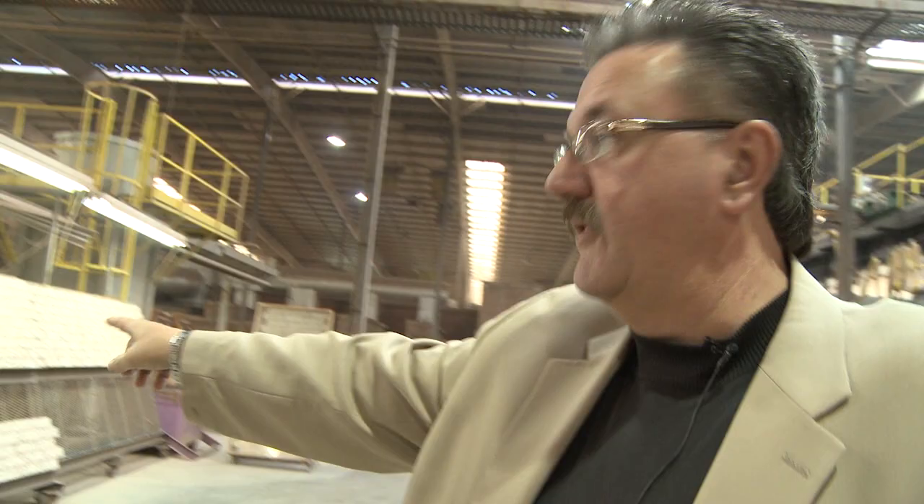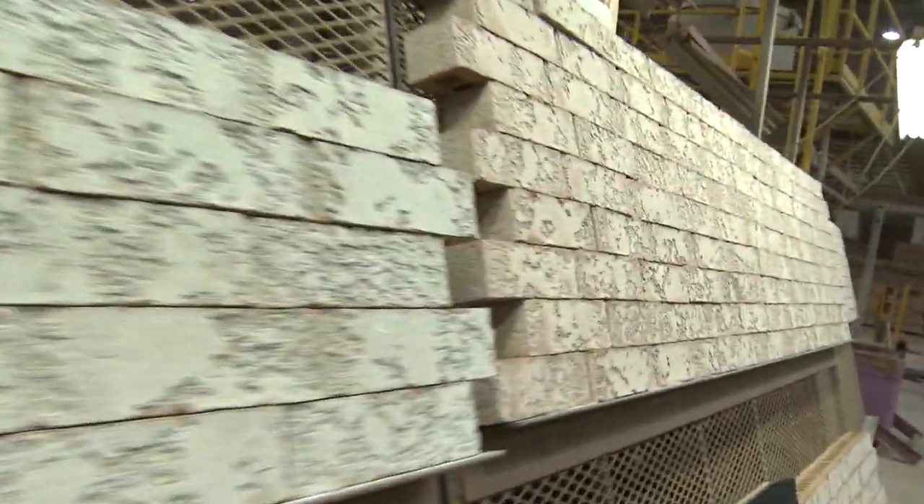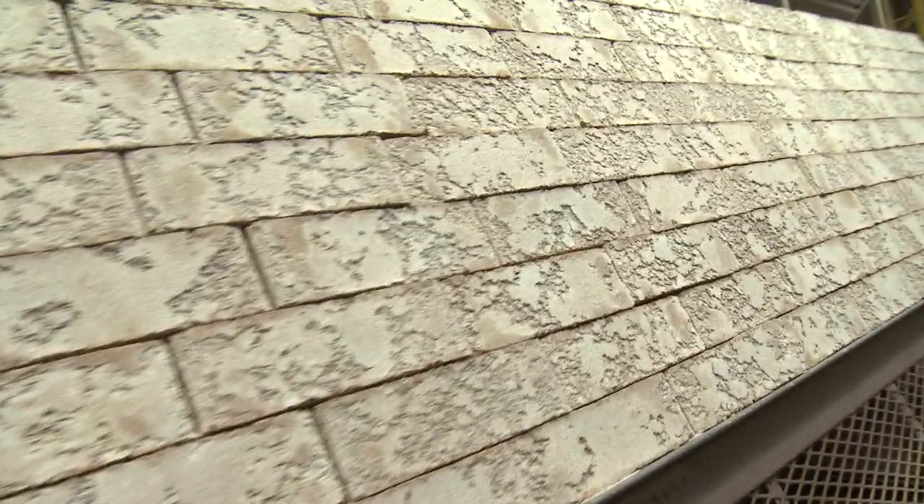These are our sample walls of product right here. What we do is we take a brick out of every kiln car and put it up here to assure that the run is staying the same.